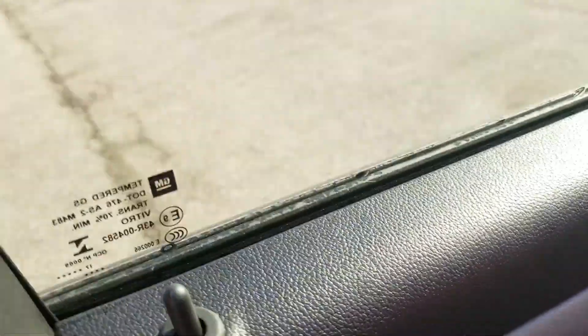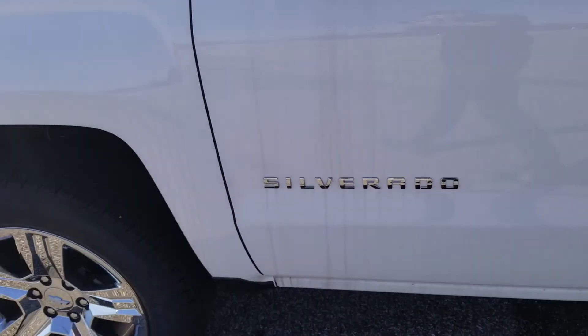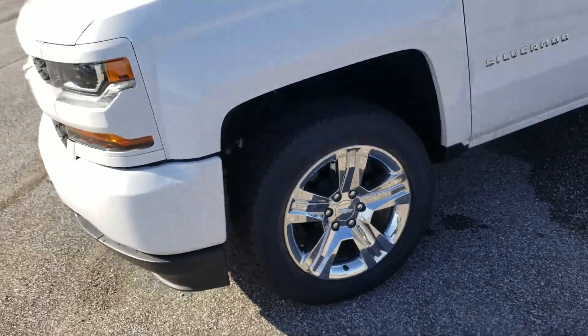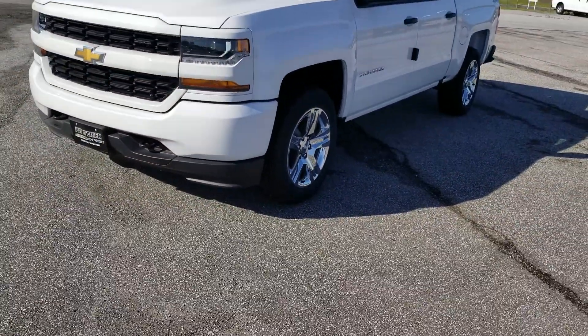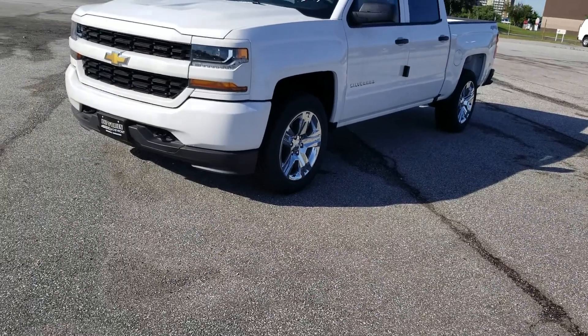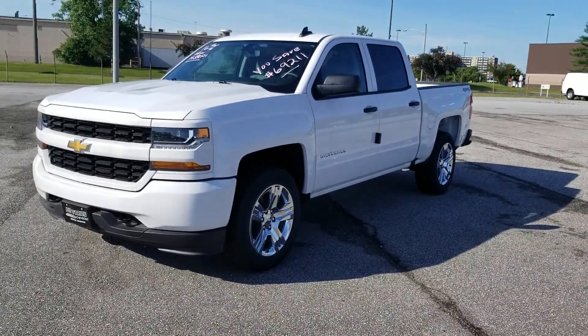Right now these have an insane discount of up to 18% cash back off of MSRP, which is amazing for 2018. I would love to show you this vehicle in person, so just let me know whenever you can stop out.